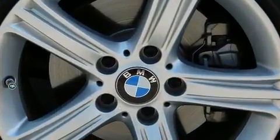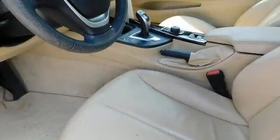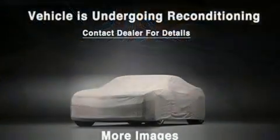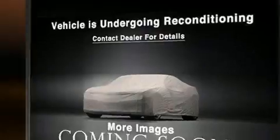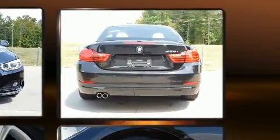The engine breathes better thanks to a turbocharger, improving both performance and economy. BMW infused the interior with top shelf amenities such as front and rear reading lights, a tachometer, speed sensitive wipers, and a leather steering wheel.